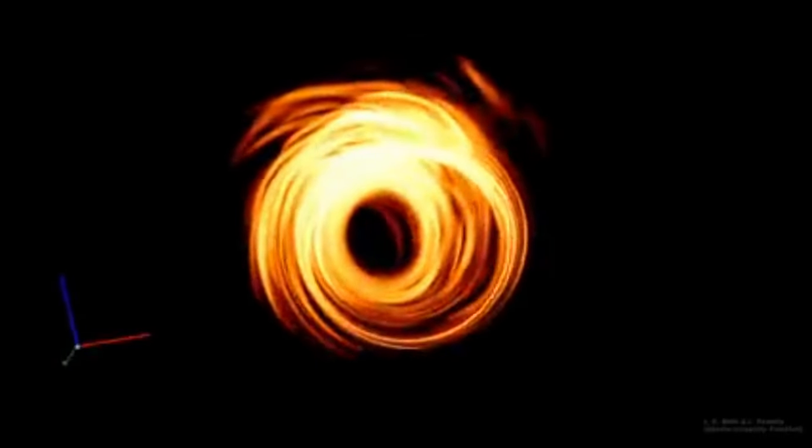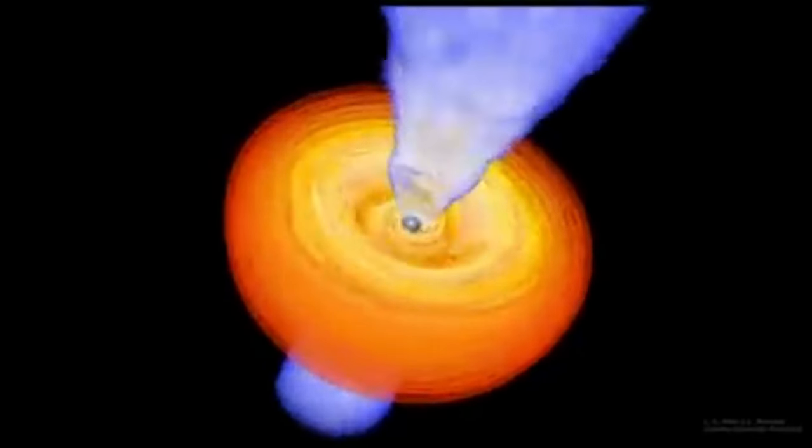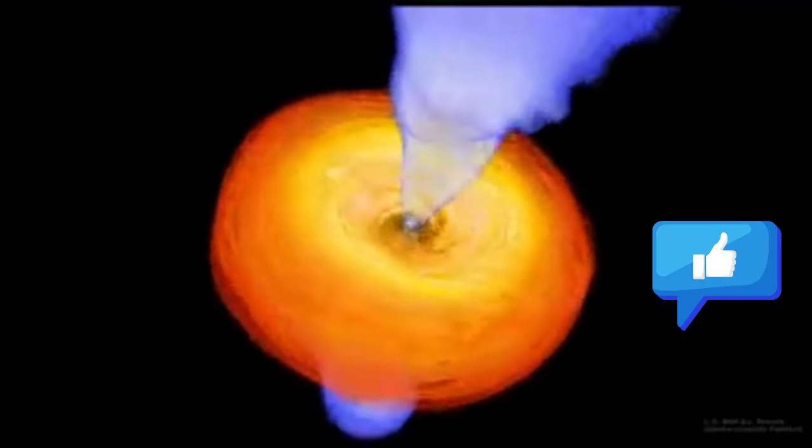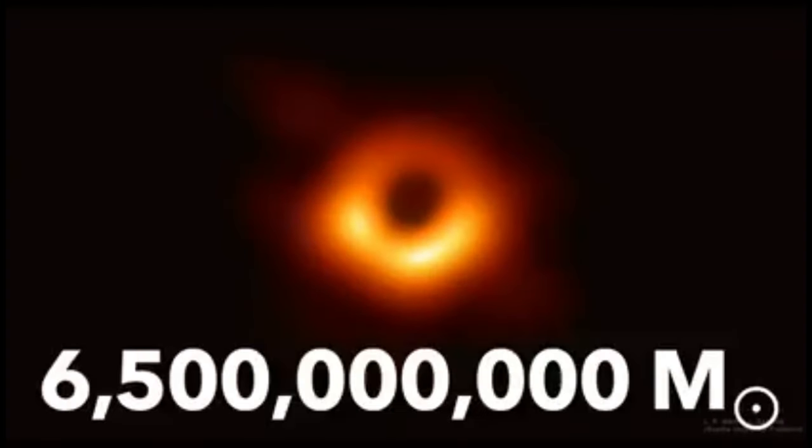The big question most people are going to be asking is: why is the image so fuzzy? The answer is because it's so tiny. The black hole itself is huge — supermassive in fact. As measured from this picture, the black hole has a mass 6.5 billion times that of our Sun.